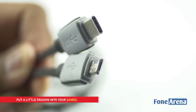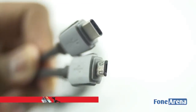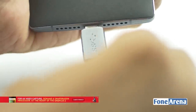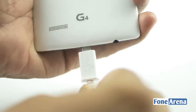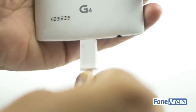A USB Type-C port offers multiple advantages. What is probably the most simple advantage is also one of the most useful. Unlike micro USB cables, the USB Type-C ports are reversible. They allow the user to plug the cable in any direction. There is no right side up, unlike in the case of micro USBs or regular USB Type-A ports, which most often than not takes more than one try to plug in correctly.